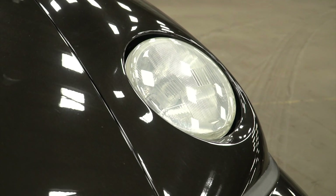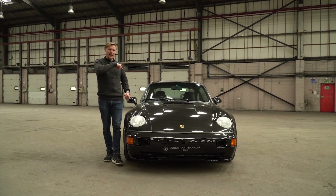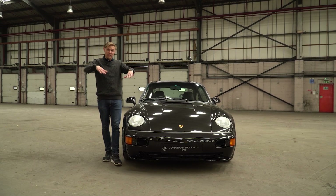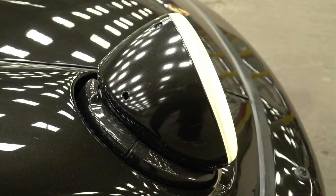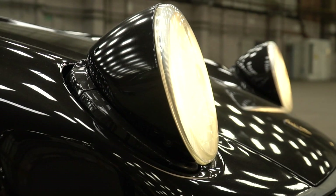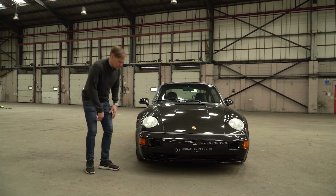Porsche aficionados might recognise these headlights from the 968. Where the 964 flat nose differs from the 930 flat nose is that on the 930, the headlights are hidden — they pop up to reveal themselves. On the 964, they recede into the body and then pop out, much the same as the 968 does. From there, Porsche Exclusive has breathed its magic on the car and there are a lot of changes compared to even the 3.6 964 Turbo itself.